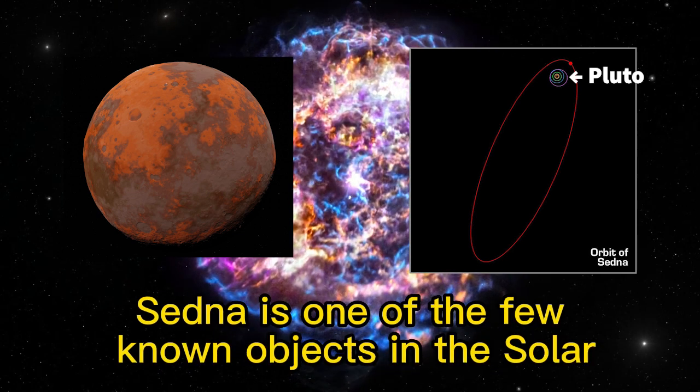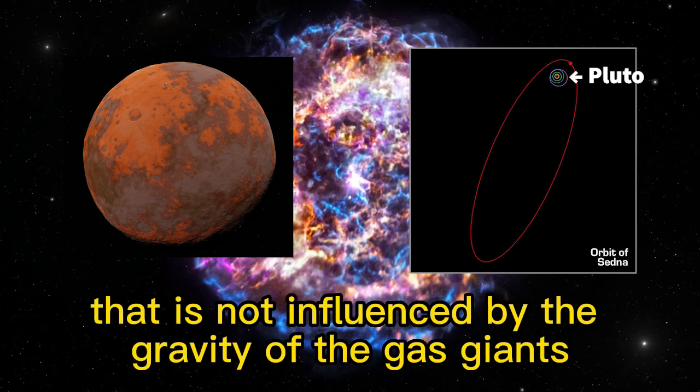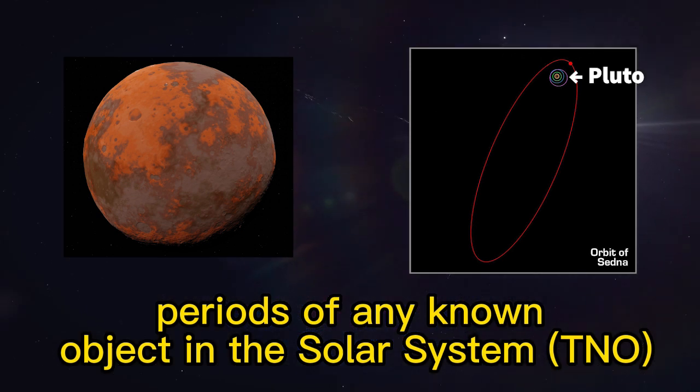Sedna is one of the few known objects in the solar system to have a highly elongated orbit that is not influenced by the gravity of the gas giants. Sedna also has a very slow rotation period of about 35 days, which is one of the slowest rotation periods of any known object in the solar system.